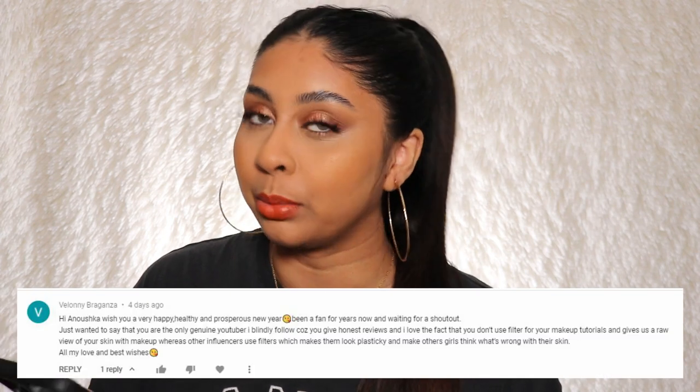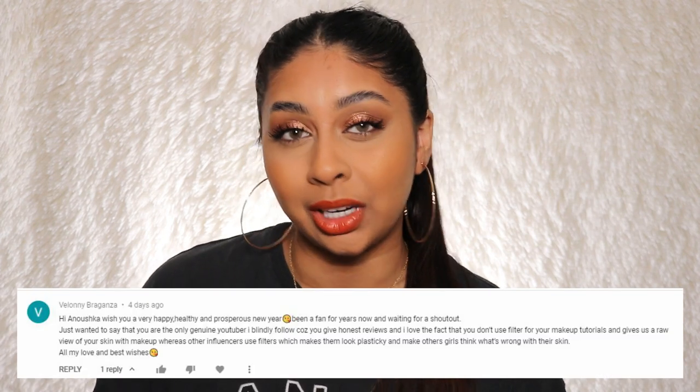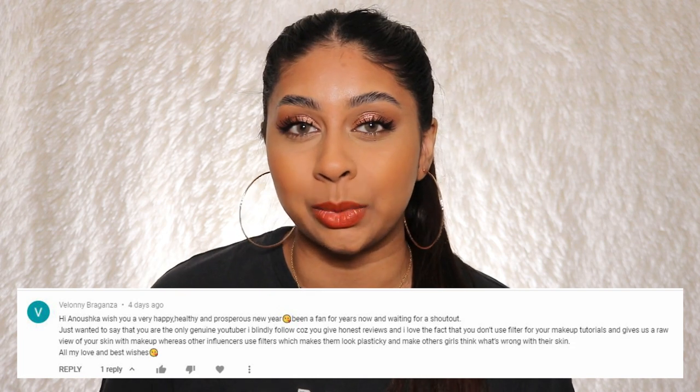Today's post-notification shout-out is going to go to Velenie Braganza. Thank you so much for hitting the bell button and subscribing. If you guys want to get one next time, all you have to do is subscribe, press the bell button and let me know in the comments below when you've done so. By the way, contacts will be linked in the info box — I know so many of you are going to ask. I've been trialing so many, but this one is so good and I'm happy to recommend it.